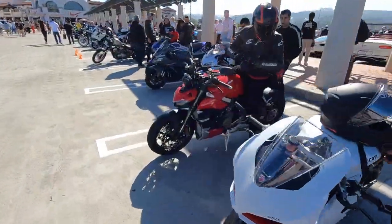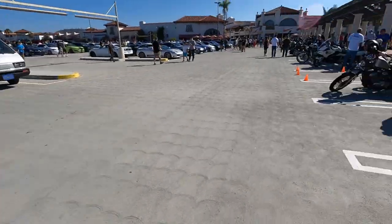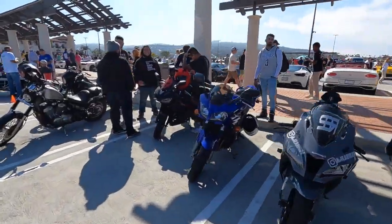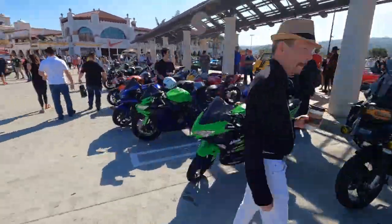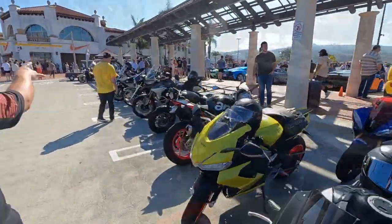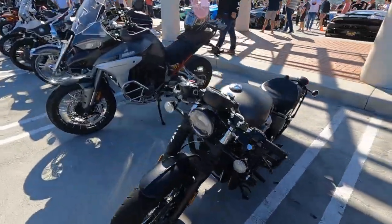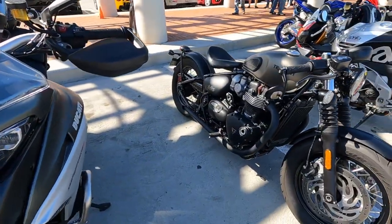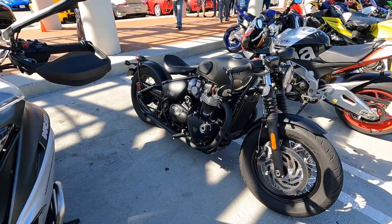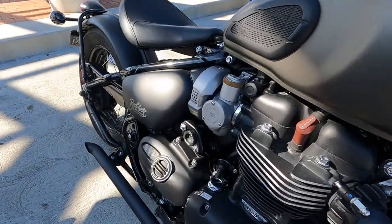We have a ton of motorcycles today. Check these out — a nice new BMW over there as well, some really, really good looking stuff. Got to show this Triumph Bobber a bit of love. This is what I would have if I could go and buy a motorcycle tomorrow. I just love this color and everything about these. Such a great bike — classic looking.